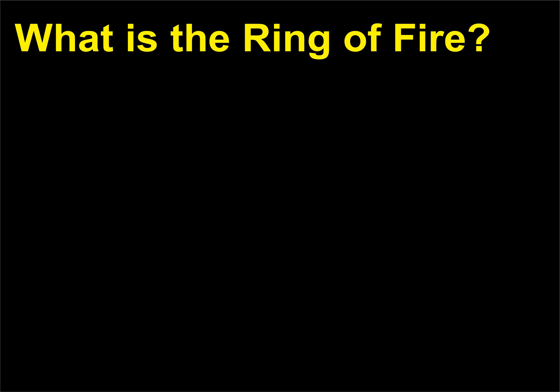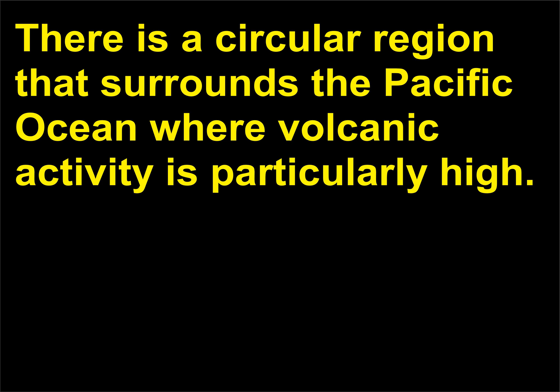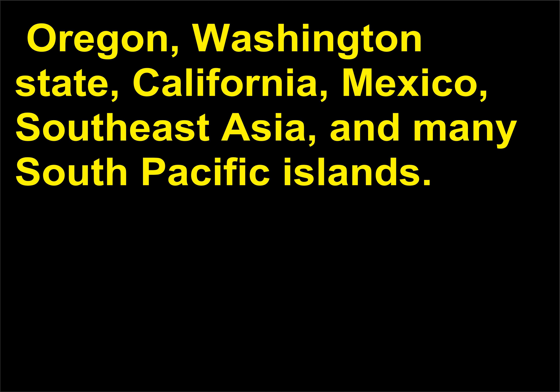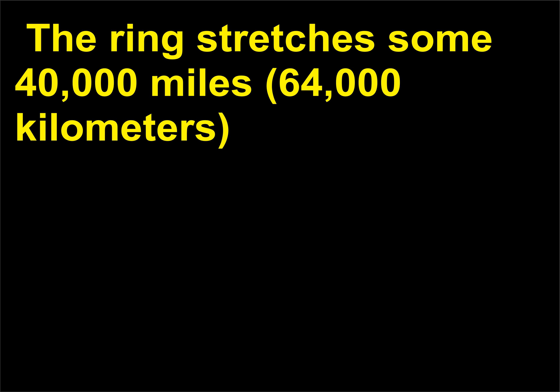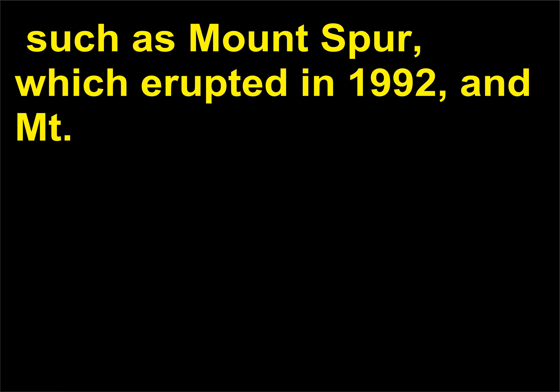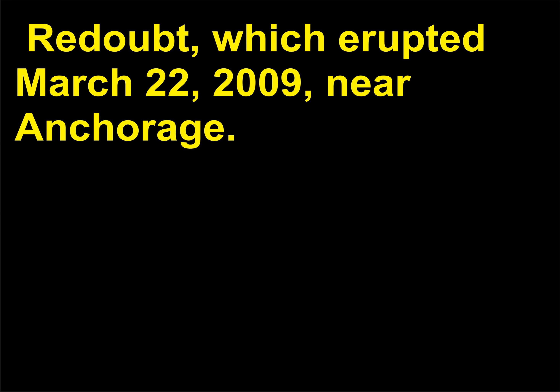What is the Ring of Fire? There is a circular region that surrounds the Pacific Ocean where volcanic activity is particularly high. This is known as the Ring of Fire and includes coastal areas in Japan, Russia, Alaska, Canada, Oregon, Washington State, California, Mexico, Southeast Asia, and many South Pacific Islands. The Ring stretches some 40,000 miles (64,000 kilometers) and includes three-fourths of the planet's volcanoes, among those Mt. St. Helens and recently active volcanoes in Alaska, such as Mount Spur, which erupted in 1992, and Mt. Redoubt, which erupted March 22, 2009, near Anchorage.